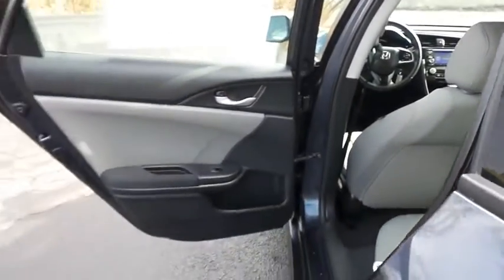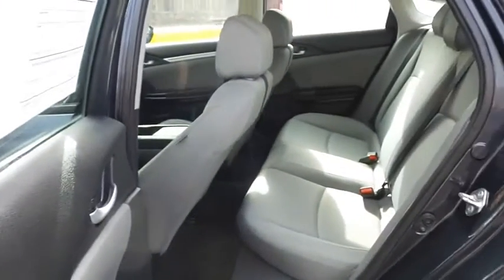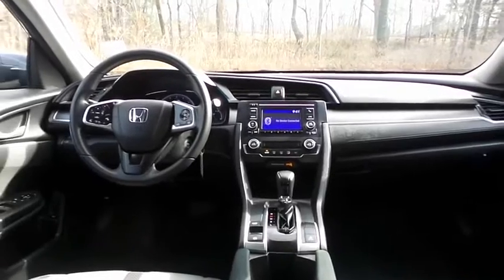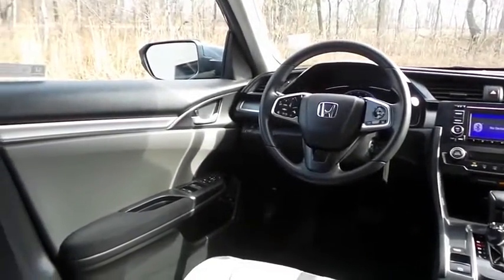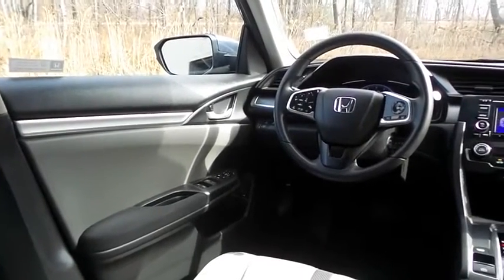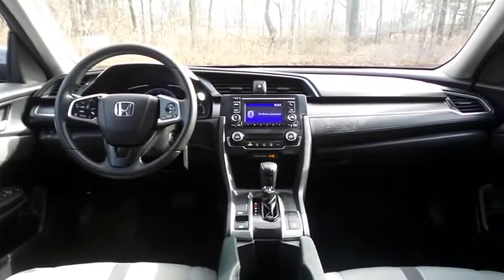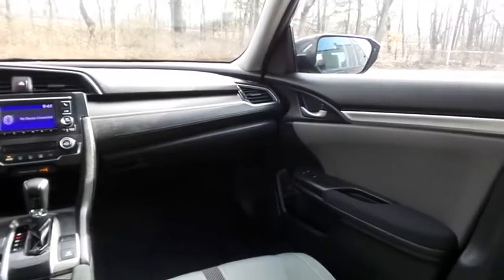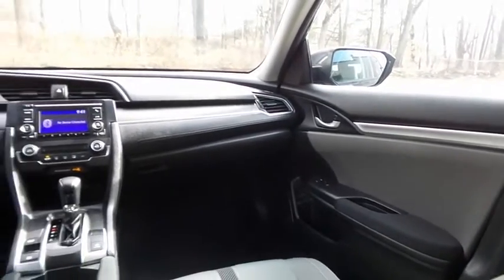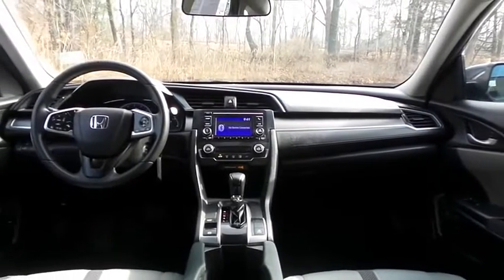This sedan comfortably seats 5 with plenty of rear passenger space. The Civic LX comes well equipped with reverse camera, climate control, power windows, mirrors and door locks, keyless entry, cruise control, and a digital speedometer. It has a telescoping steering wheel with radio controls, a 4-speaker 160-watt sound system with USB port and Bluetooth audio.